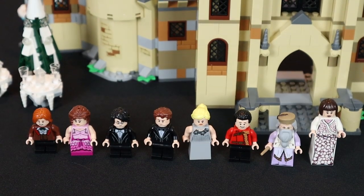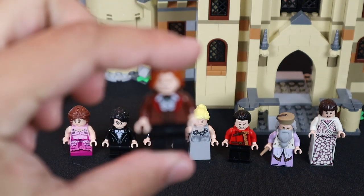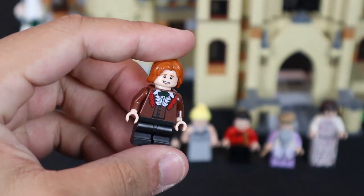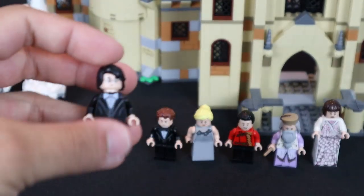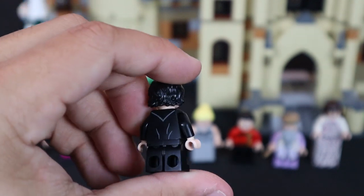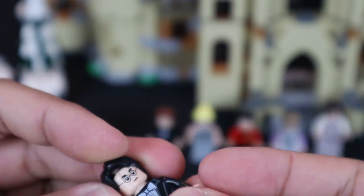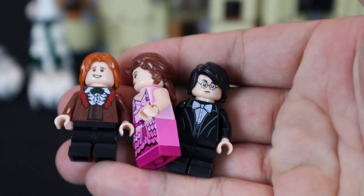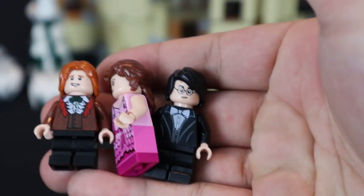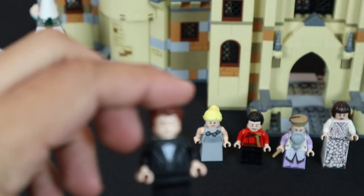Going from left to right we have Ron Weasley, Hermione Granger, and Harry Potter — the iconic trio — all in really nicely done ball gowns. Fans of the films will definitely notice Ron's hand-me-down outfit, Hermione's pink dress which looks awesome, and Harry in his tuxedo, which is clean and simple. All three come with dual-sided heads. It's really cool to finally see these minifigures in their ball outfits from Goblet of Fire.